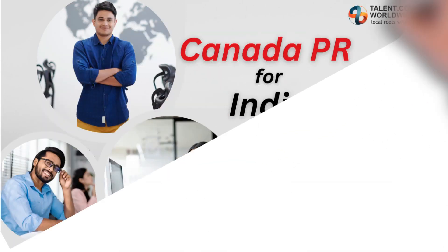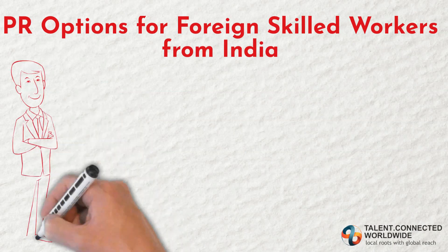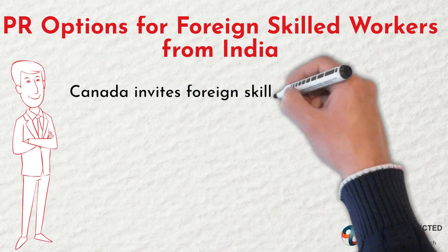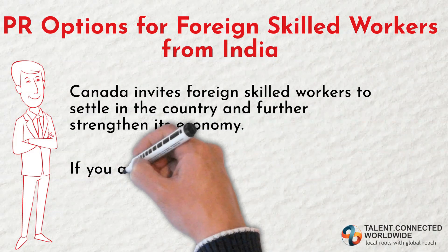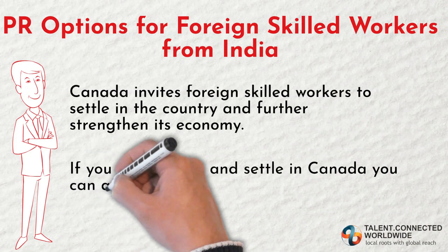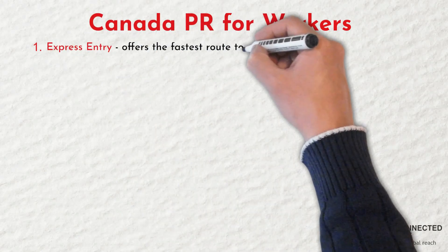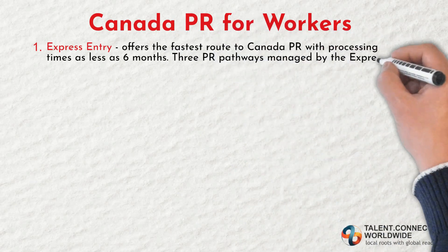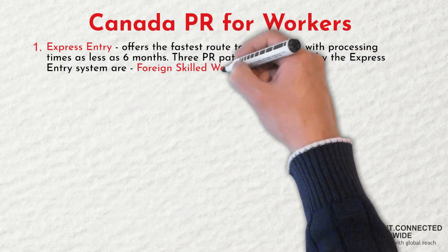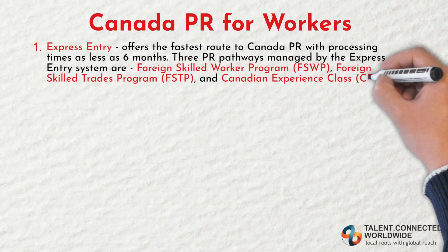Now let's find out about Canada PR options for Indian skilled workers. Canada invites foreign skilled workers to settle in the country and further strengthen its economy. If you aim to work and settle in Canada, you can apply for PR through the following skilled worker pathways. First, Express Entry, which offers the fastest route to Canada PR with processing times as little as six months. The three PR pathways managed by the Express Entry system are the Federal Skilled Worker Program (FSWP), Federal Skilled Trade Program, and Canadian Experience Class.